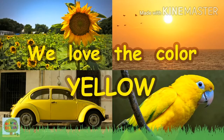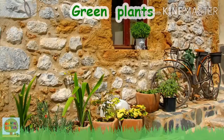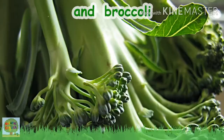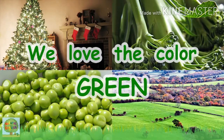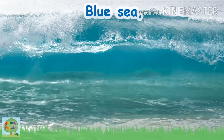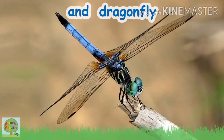Green, green, green Christmas tree, green plants and green peas, green fields and broccoli, we love the color green! Blue, blue blueberry pie, blue sea, blue sky, blue eyes and dragonfly, we love the color blue!